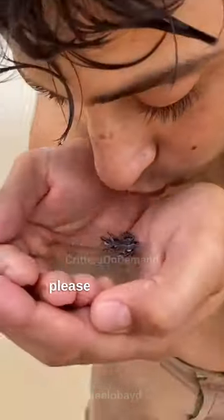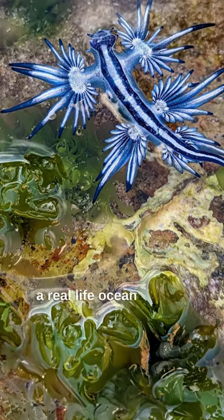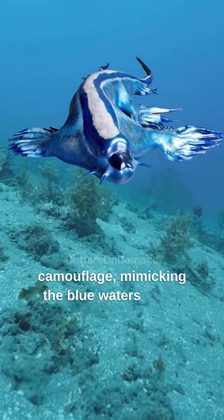What you're seeing isn't a Pokemon, so please don't try and catch it. Meet the Blue Sea Dragon, a real-life ocean marvel. This tiny sea slug is a master of camouflage, mimicking the blue waters of the ocean.